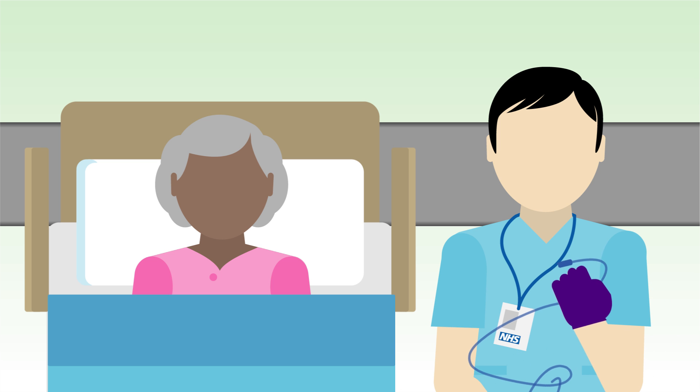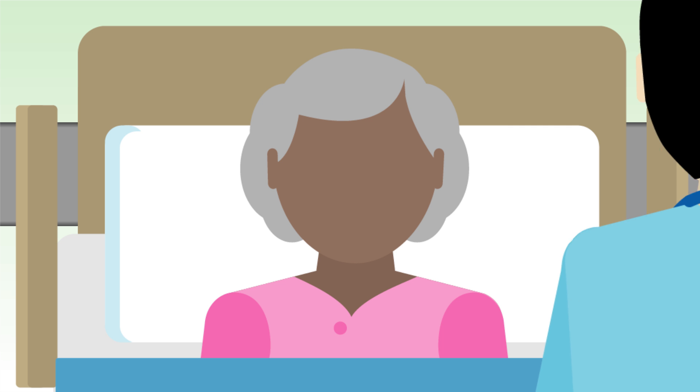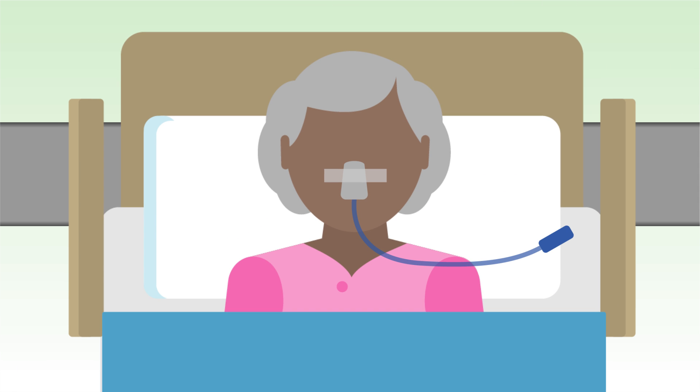Nasogastric tubes are sometimes used to provide patients with medication, fluids or nutrition. When these tubes are inserted, there is a risk they may be misplaced into the lungs. If not detected before use, this can lead to serious harm or death.